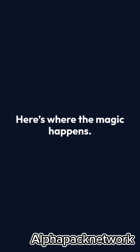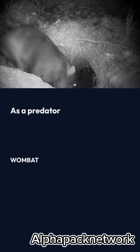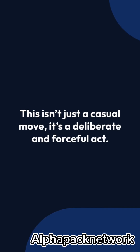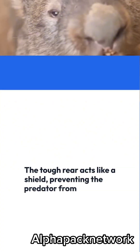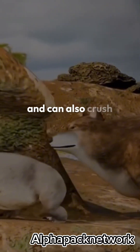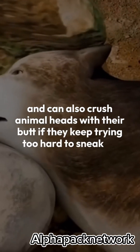Here's where the magic happens. As a predator tries to follow, the wombat blocks the entrance with its ass. This isn't just a casual move — it's a deliberate and forceful act. The tough rear acts like a shield, preventing the predator from getting in, and can also crush animal heads with their butt if they keep trying too hard to sneak in.